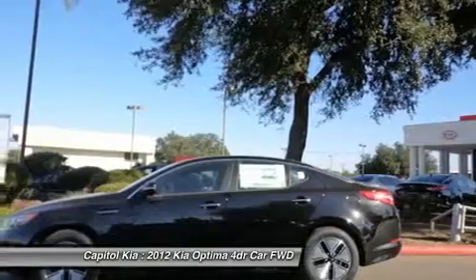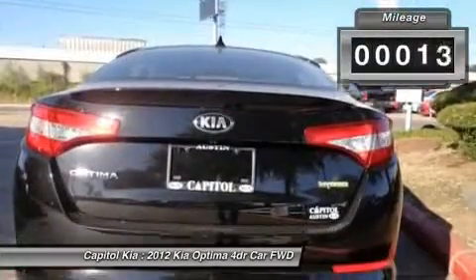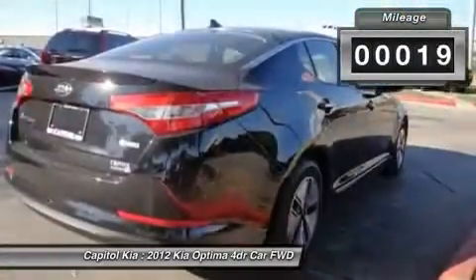Open your doors easily with the included keyless entry system. Keep your peace of mind with the car's security system. Drive more safely with integrated Bluetooth.